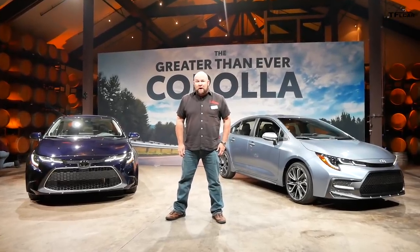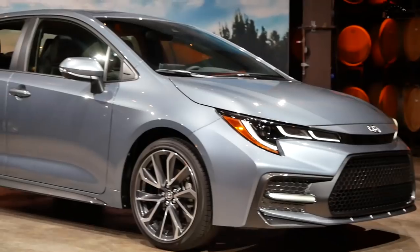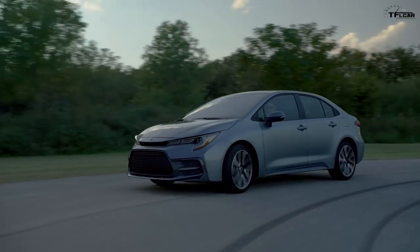Hi folks, Nathan coming at you from Carmel, California, and these are the 2020 Toyota Corolla — some of the best-selling cars in the world. As a matter of fact, they've sold around 46 million of these puppies. That is a lot.